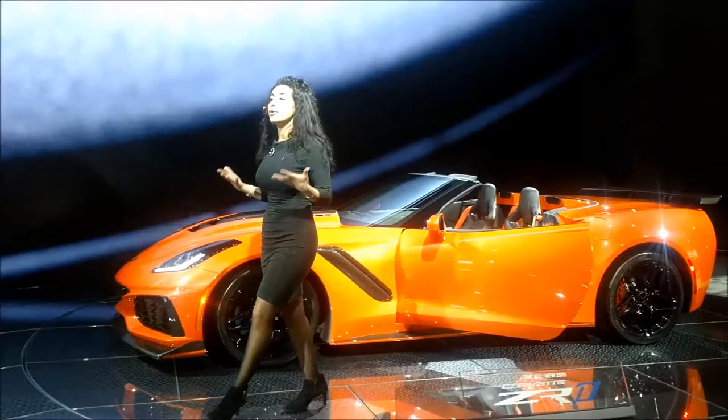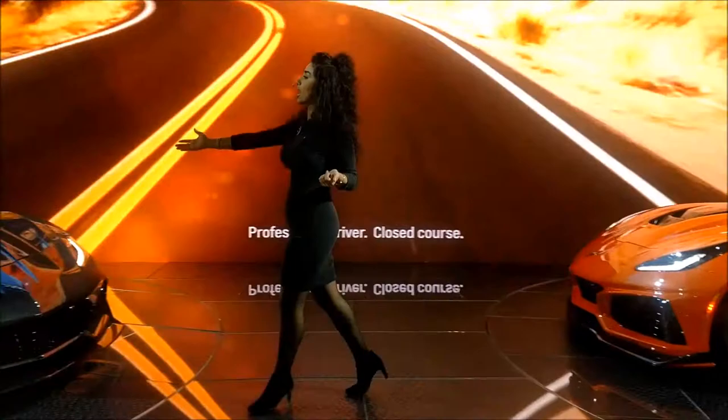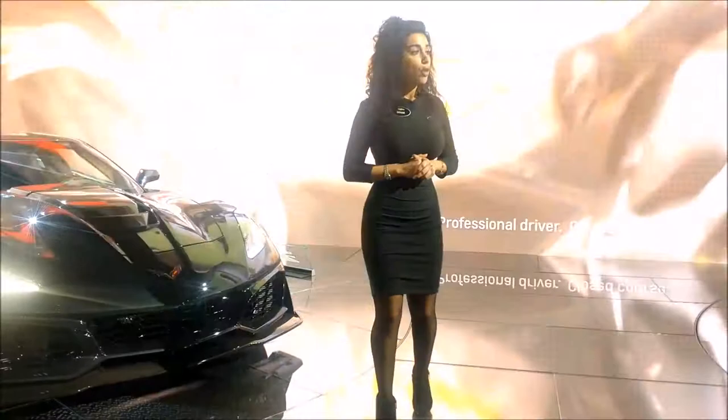We have an all-new open hood style, all-aluminum frame, which is why we were able to give you this convertible option. And of course, underneath this pure carbon fiber hood extractor, you're going to have an all-new engine.